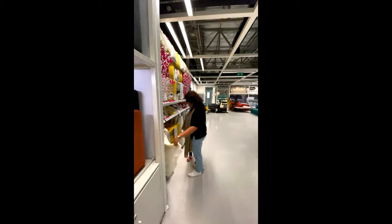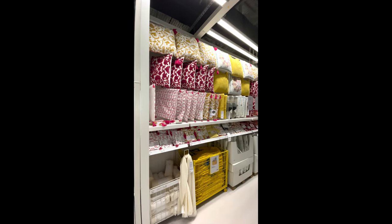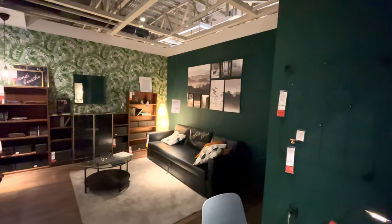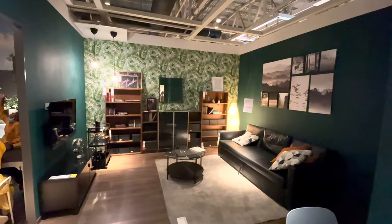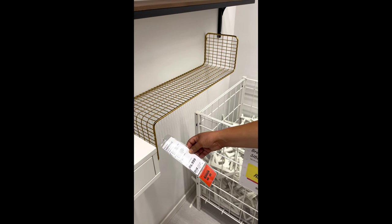They have a very good collection of throws and you will get some very pretty pillows as well. This one was my personal favorite — it comes in white too, and you can put some decor items on it and your wall is good to go.